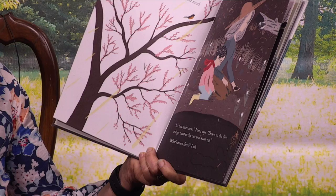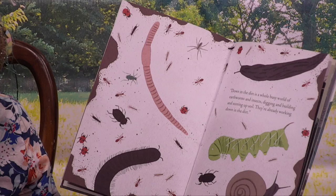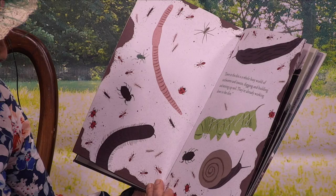Down in the dirt, things need to dry out and warm up. What's down there? I ask. Down in the dirt is a whole busy world of earthworms and insects digging and building and stirring up soil. They're already working down in the dirt. Oh my goodness, look at all these bugs — they're almost too many to count. We might count the big ones.